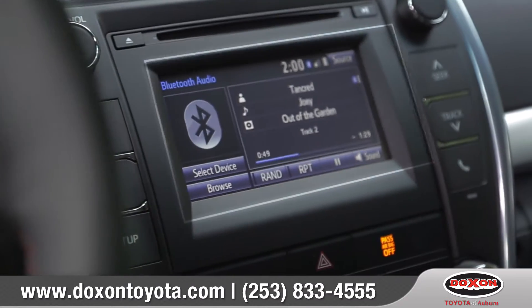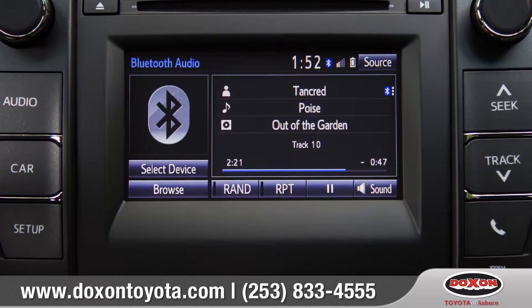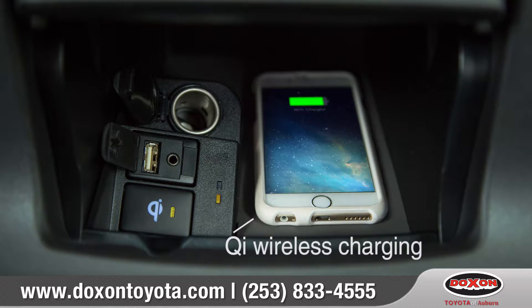Use voice commands or the touch screen display to access the Entune app suite for a wide range of multimedia features. And the available wireless charging system lets you simply charge it wirelessly.